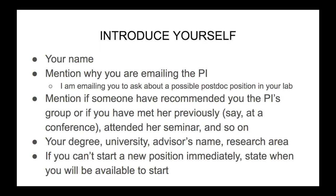Then say a few words about your degree, university, advisor's name, your research area, and so on. If you can't start your new position immediately, you should state it here so that the PI knows that, and also say when you will be available to start your new position.